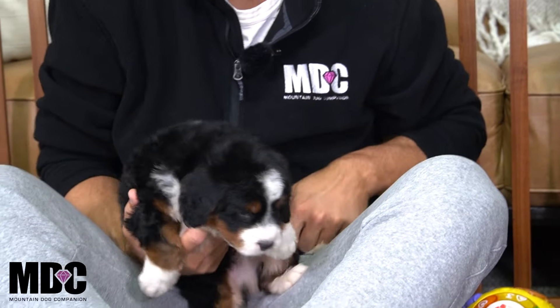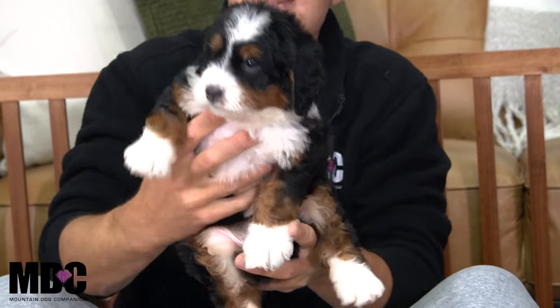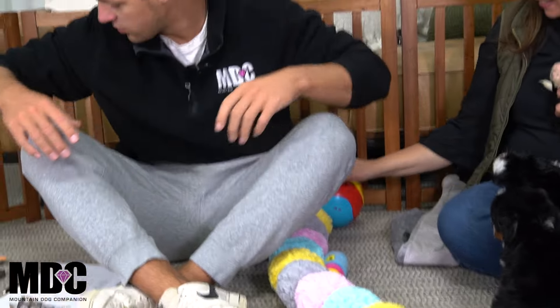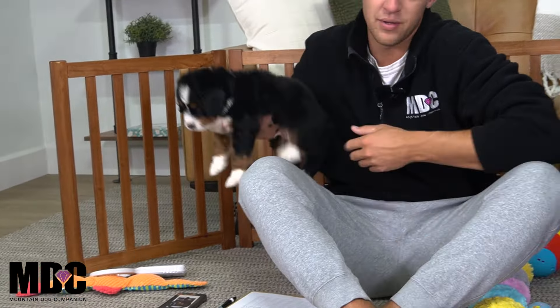I believe I got Murphy here. Yeah, so we got Murphy, the big guy. He's the biggest in the litter. He weighs 6.6 pounds. He's the outgoing one in the litter — the most outgoing, I'd say the most active, super confident, and he's got a very people-oriented personality.